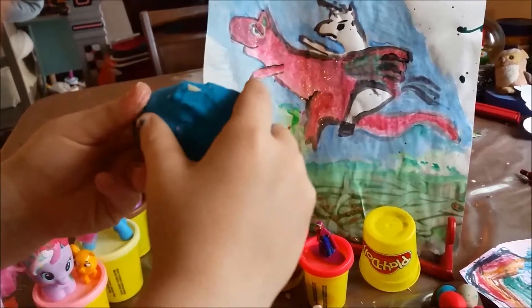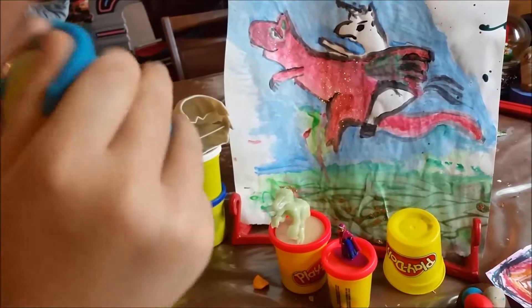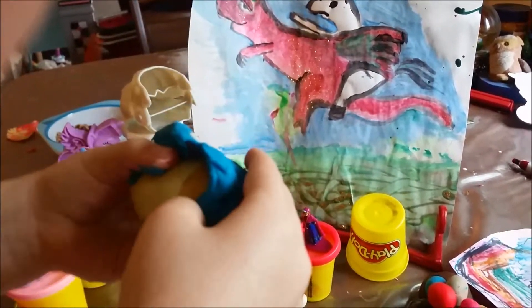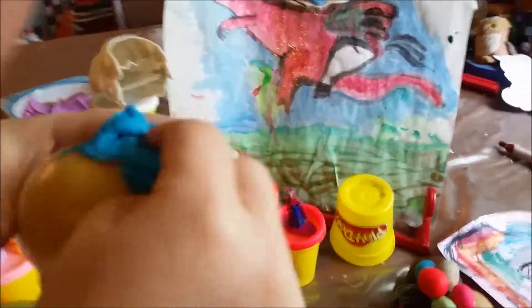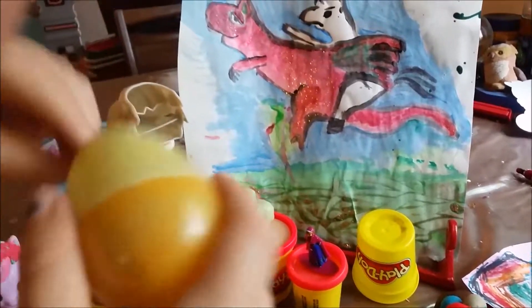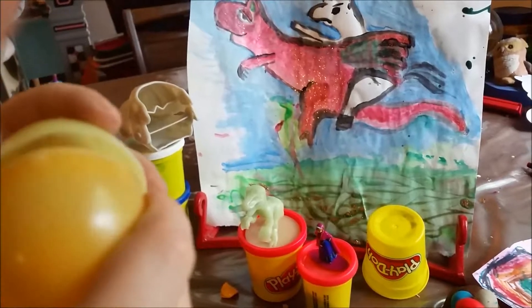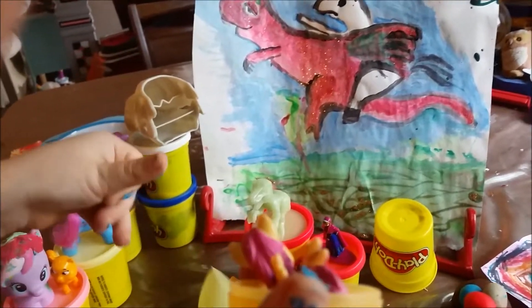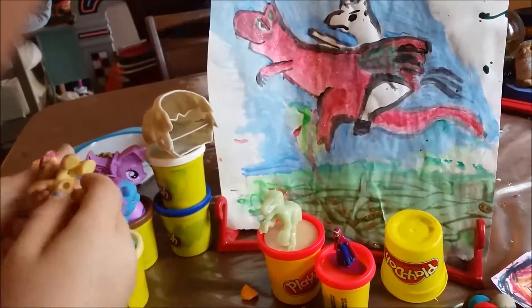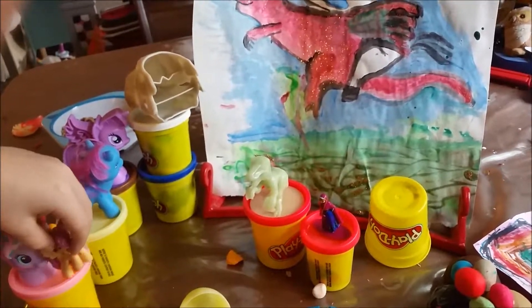Now we just have a blue egg. I think it's better. Boom. What's in there? I wonder what's in there. Oh goodness. Who is that? Fluttershy. It's Fluttershy.